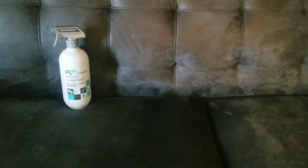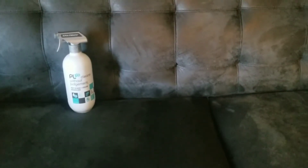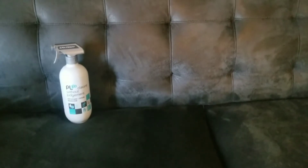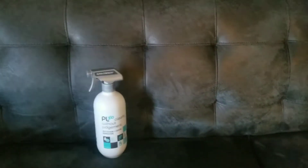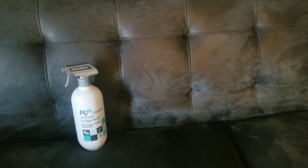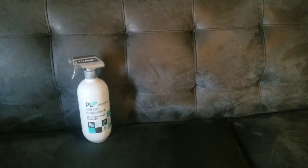Now that I have this wonderful sofa to relax and lounge on, I realize I'm going to have to take care of a large piece of furniture, and that requires cleaning and some money for special products.